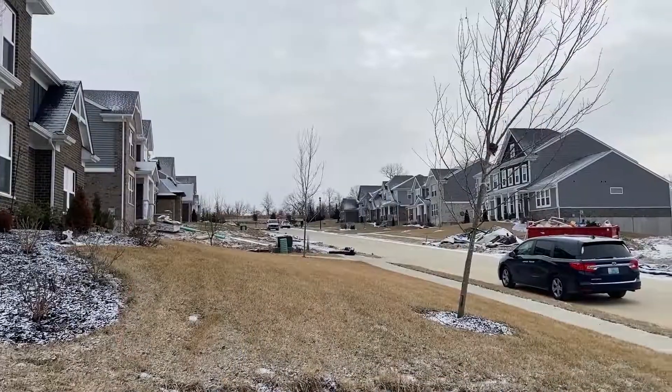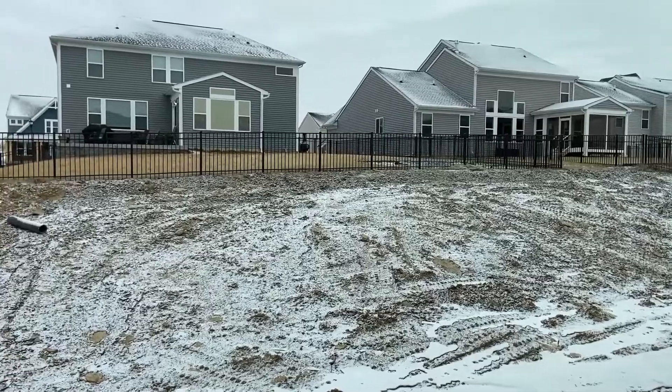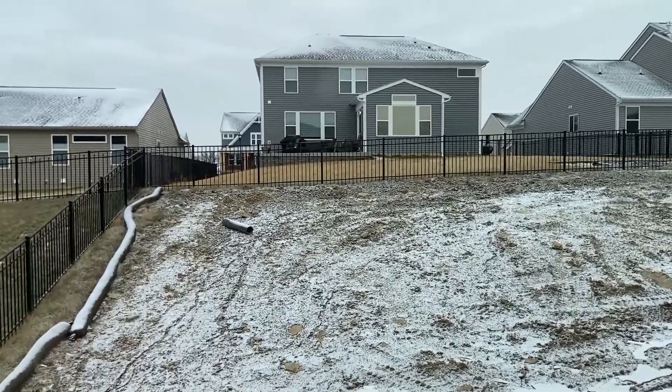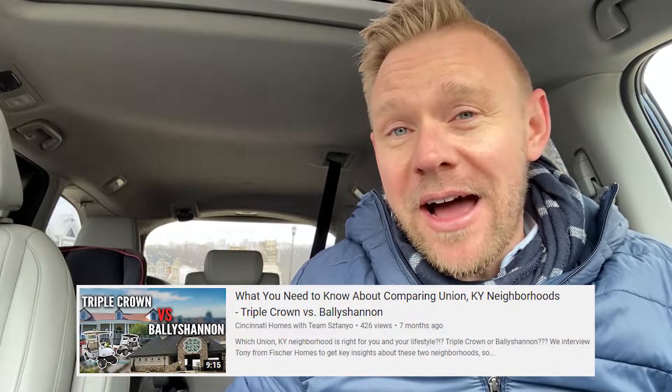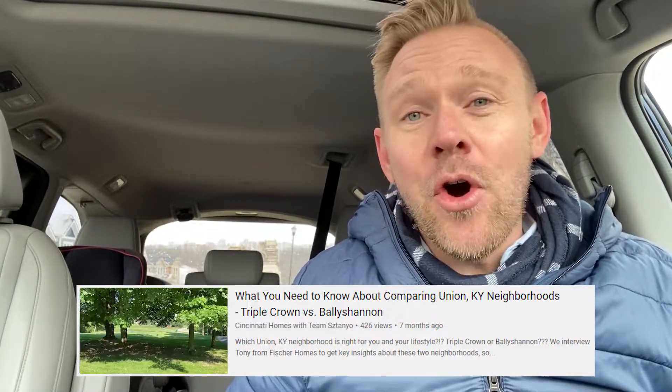It's Eric Staniell from Keller Williams Realty and teamstaniell.com where we are helping you find your home and strengthen your family. We are in the Bally Shannon neighborhood here in Union, Kentucky — a lot of growth going on here. Check out our previous video on Bally Shannon versus Triple Crown if you want to get a feel for some of the new homes.